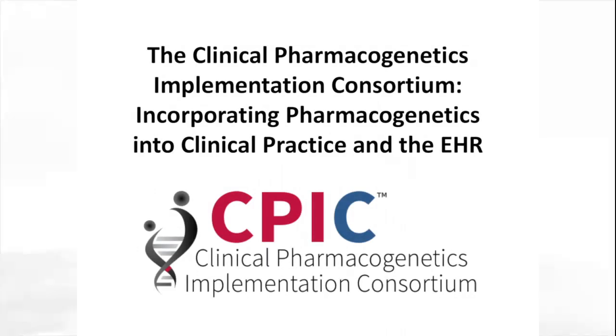This is a short overview of CPIC, the Clinical Pharmacogenetics Implementation Consortium, and how it assists in incorporating pharmacogenetics into clinical practice.